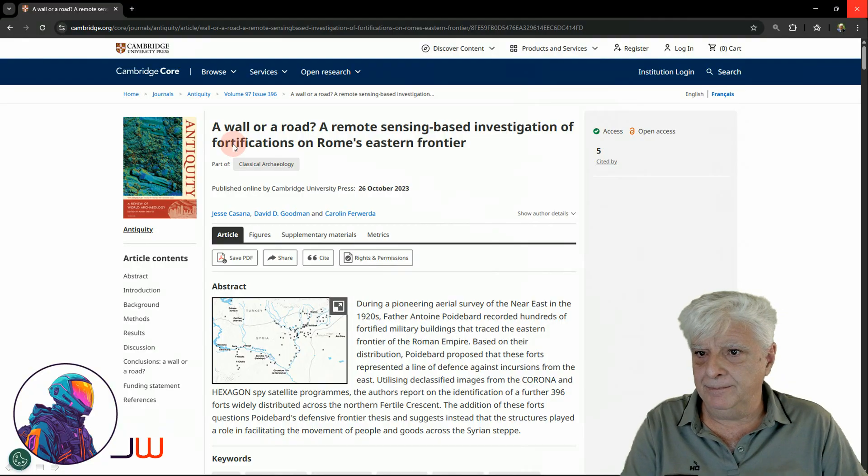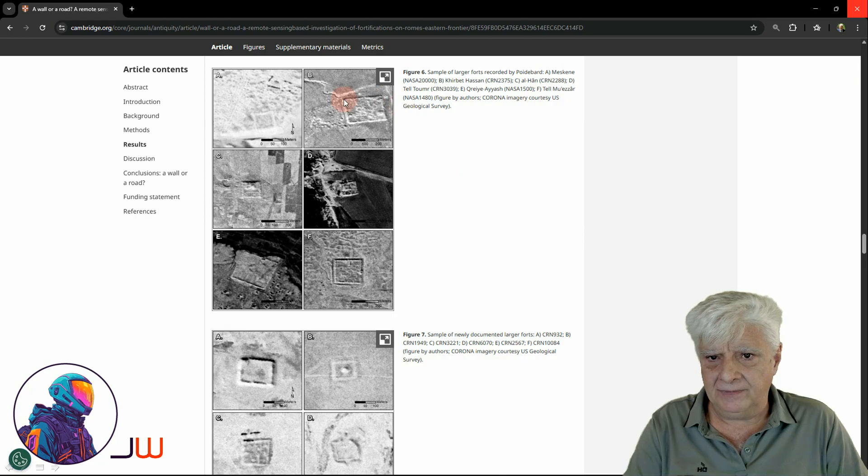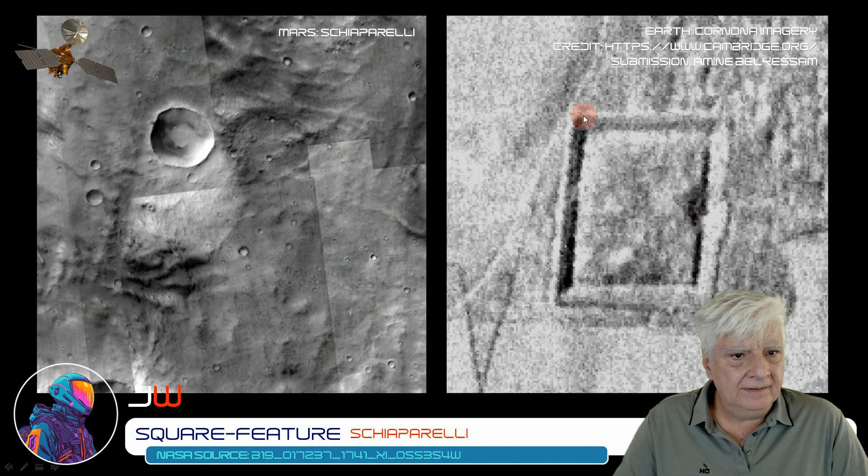Amin also submitted a paper for reference, in which we look at old fortresses photographed by the Corona satellite here on Earth. I'll include the link to this article in the description as well. These are more of these square structures or forts. To the right we can see a Corona image of a fortress here on Earth, also submitted by Amin.